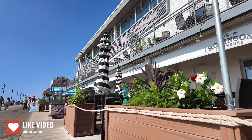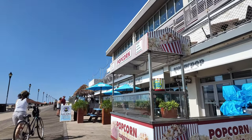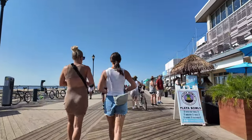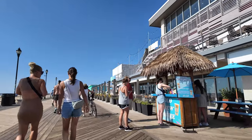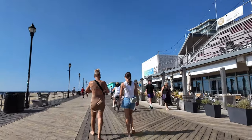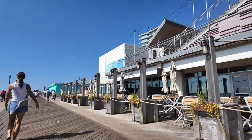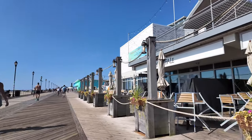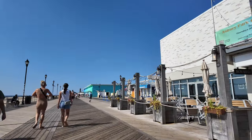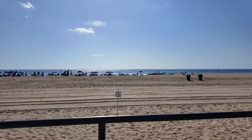Some places are still closed. This is the boardwalk — it's not that long, but it's a good place to jog, to bike, and then go swimming at the beach. It's getting crowded now.